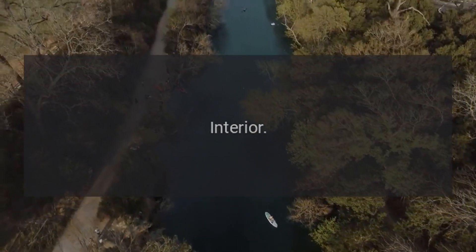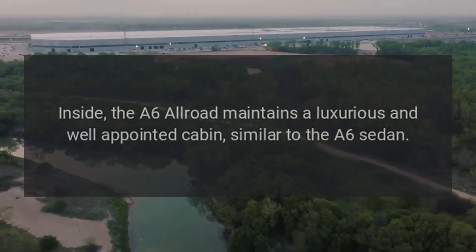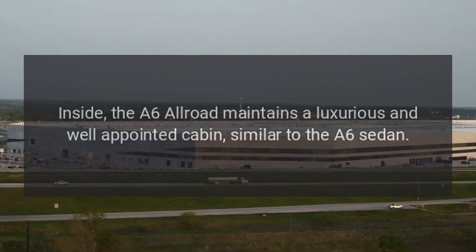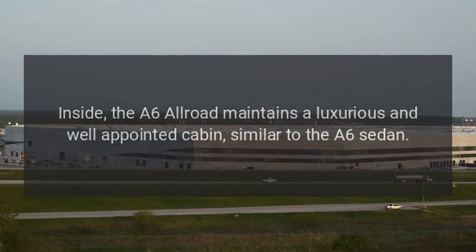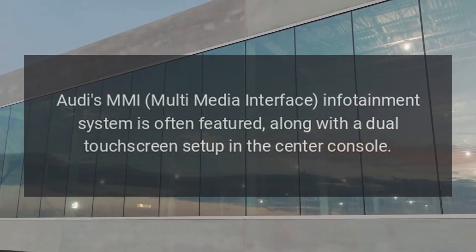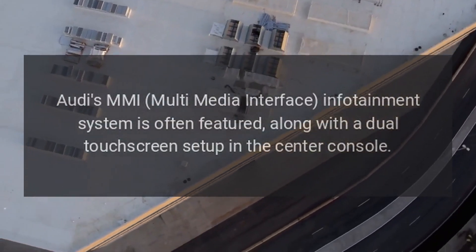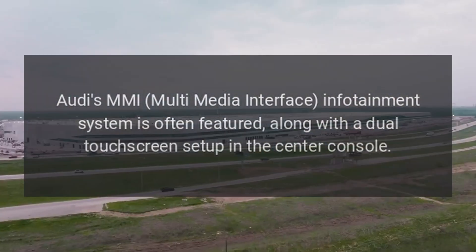Interior: Inside, the A6 Allroad maintains a luxurious and well-appointed cabin, similar to the A6 sedan. Audi's MMI multimedia interface infotainment system is often featured, along with a dual touchscreen setup in the center console.